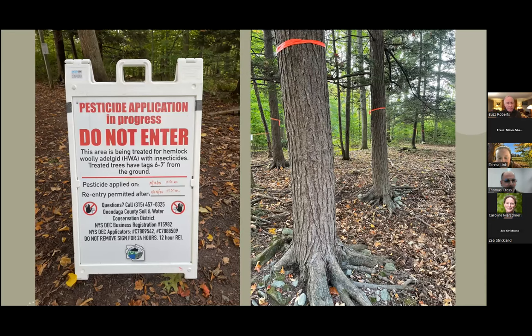We put up signage when we treat — it's required depending on the setting. There are different New York State regulations regarding signage for forested settings versus lawns, but your applicator should know that. This photo was taken two days after treatment — you can see it still has that white appearance, so just know it stays on for a little bit.